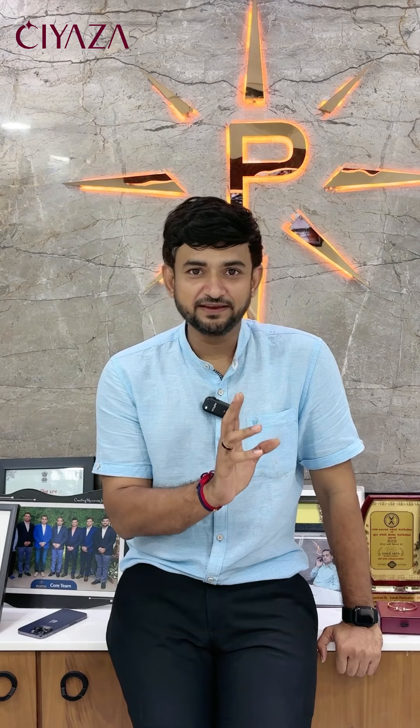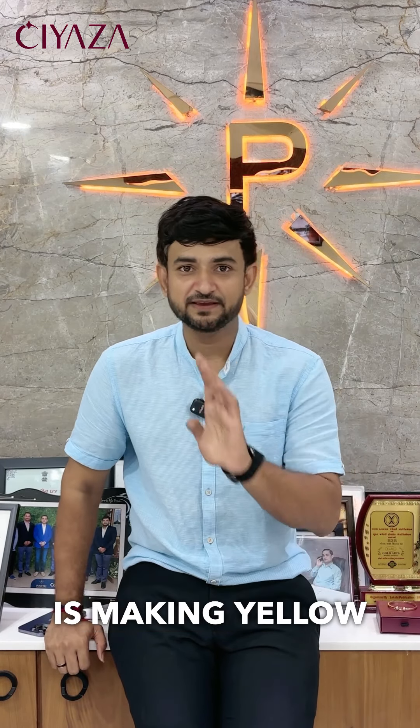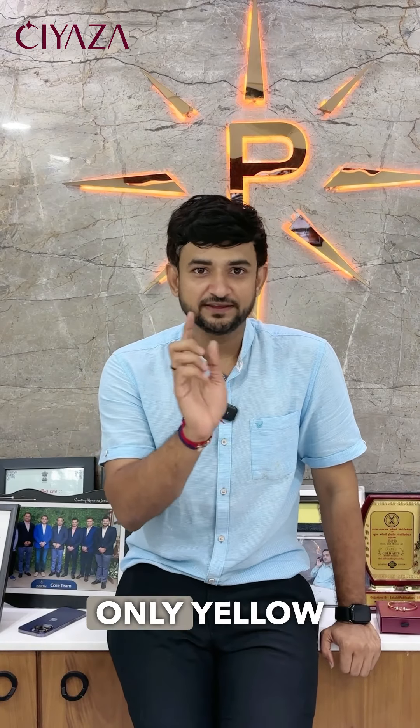More importantly, Siaza is making jewelry in 2 carats. In 18 carats, Siaza is making yellow gold and rose gold jewelry, and in 22 carats, we are making only yellow gold jewelry.